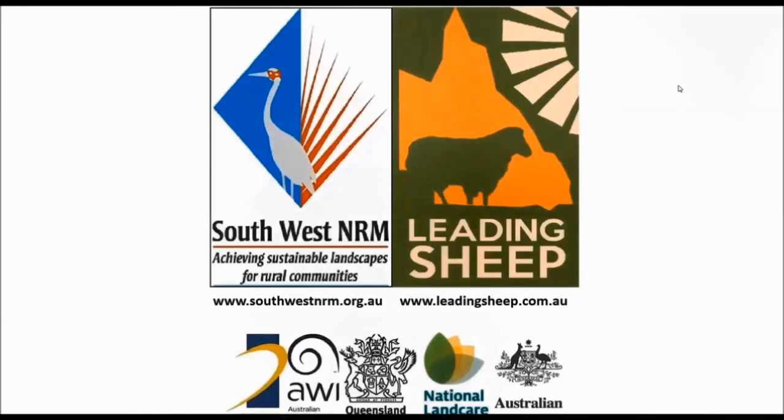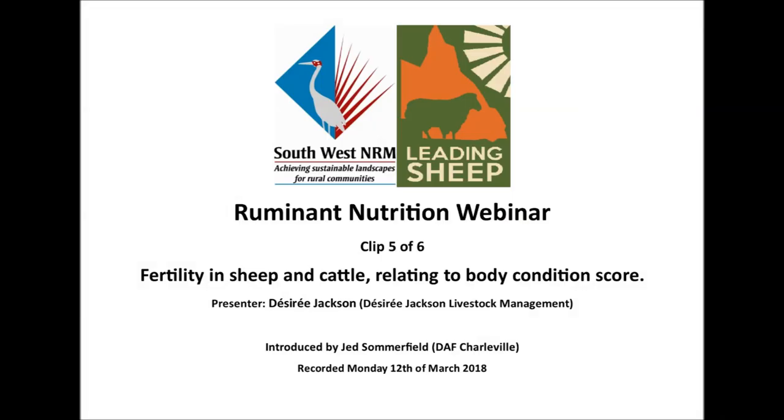Welcome to the recording of the Ruminant Nutrition webinar from Monday the 12th of March 2018. This webinar was presented by Desiree Jackson and made possible through the collaboration between Leading Sheep and Southwest NRM. This is clip 5 in a series of short recordings from this webinar and covers fertility in both sheep and cattle, especially in relation to body condition score.